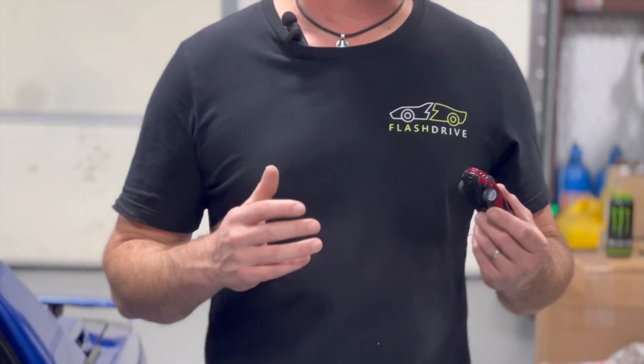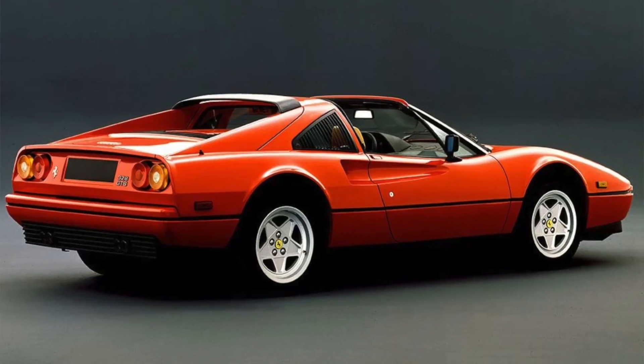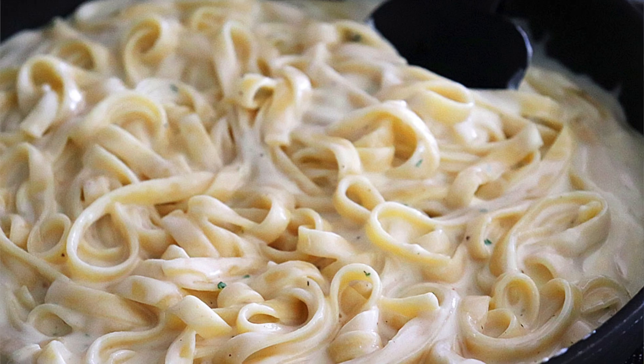Welcome to this episode of Disrepair. Today we cover an Italian sports car. Now, when you think of Italian sports cars, you think of cars like Lamborghini, Ferrari, Bugatti, Fettuccine — but today we're covering the weirdest Italian sports car I've ever seen.